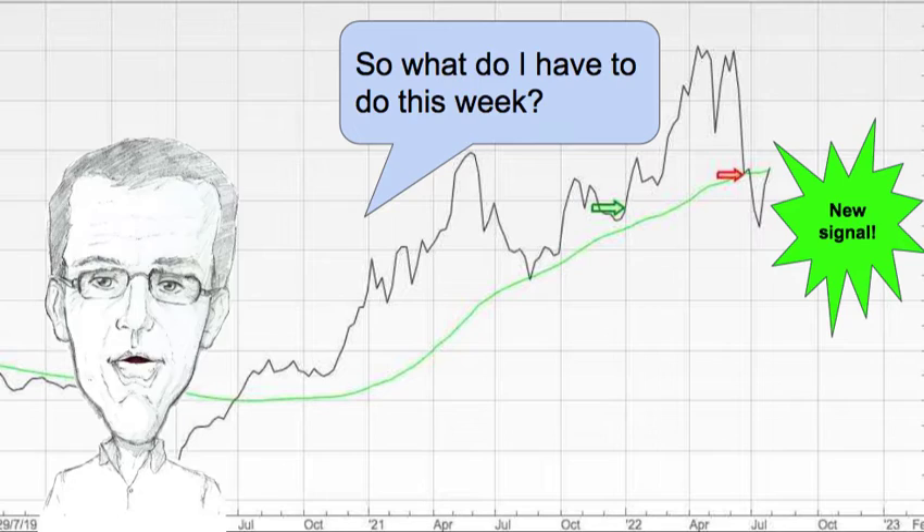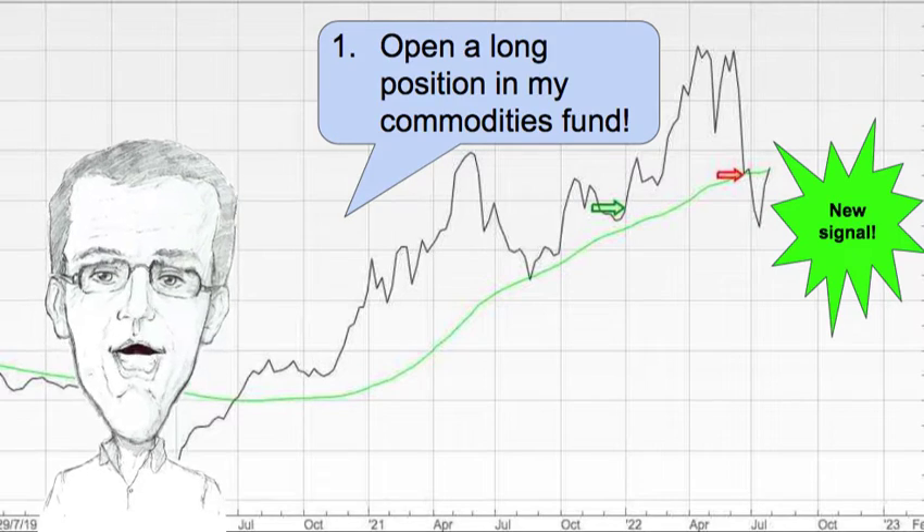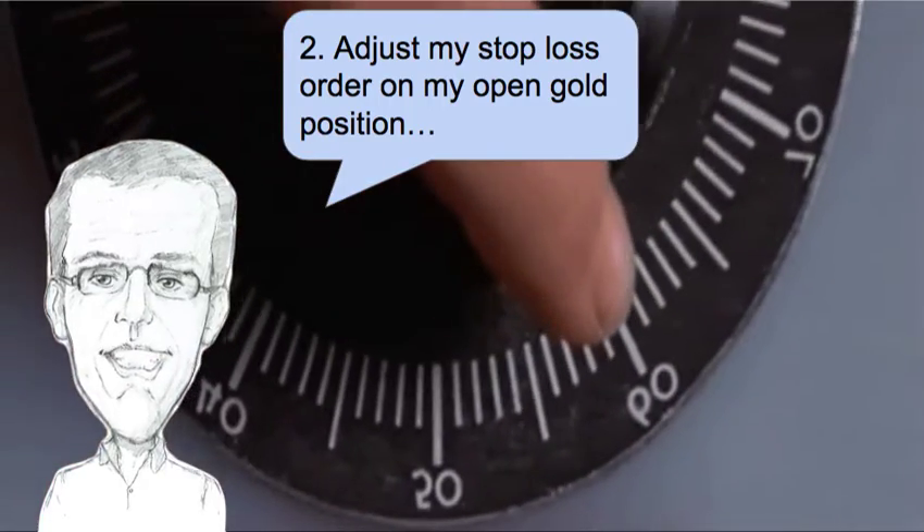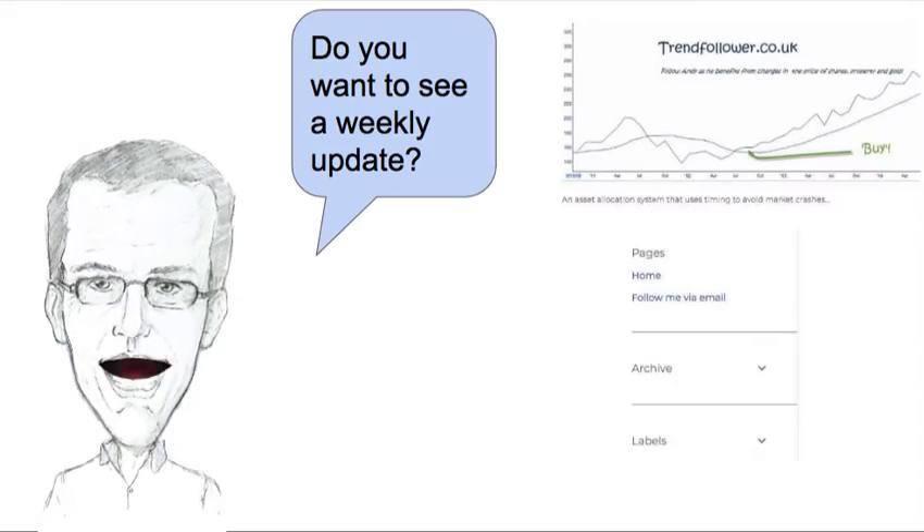So what do I have to do this week? Number one: open a long position in my commodities fund. Number two: adjust my stop loss order on my open gold position. It's nice and easy.